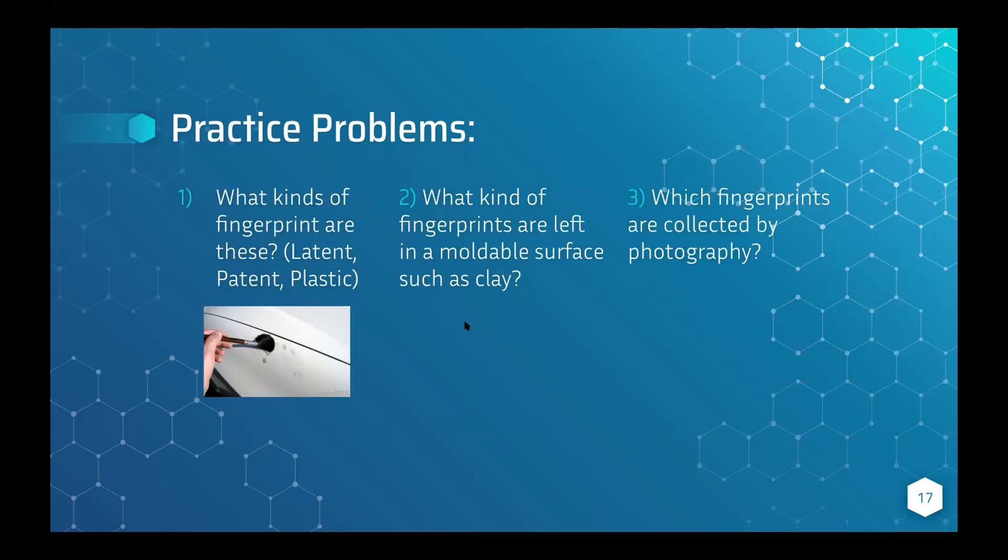Most of you were correct. Number one is latent — you can see it's a hard surface, and they're using a brush to dust powder over it to reveal the fingerprints. Number two — a moldable surface such as clay — that is a plastic fingerprint. Number three — fingerprints collected by photography — those are patent fingerprints.